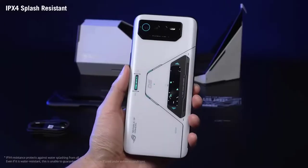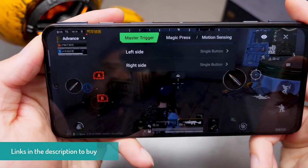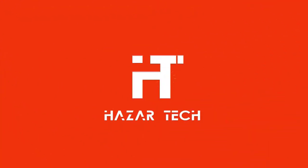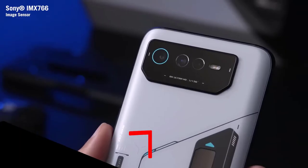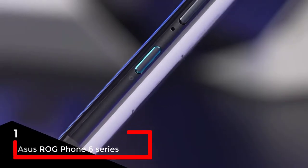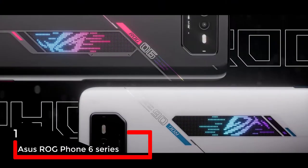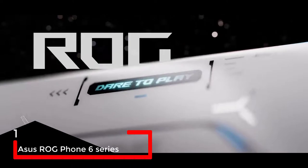In this video I will be showing you the best gaming phones so far in 2022, so make sure to watch till the end. If you're new to this channel, make sure to subscribe. Without any further ado, let's jump into the video. At number one we have the ASUS ROG Phone 6 series, which consists of two phones.